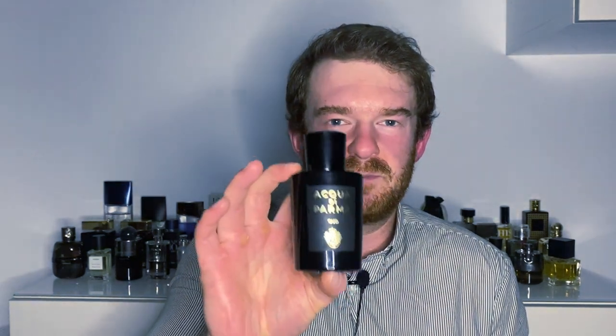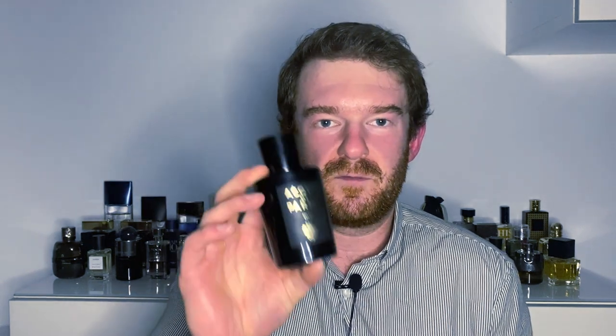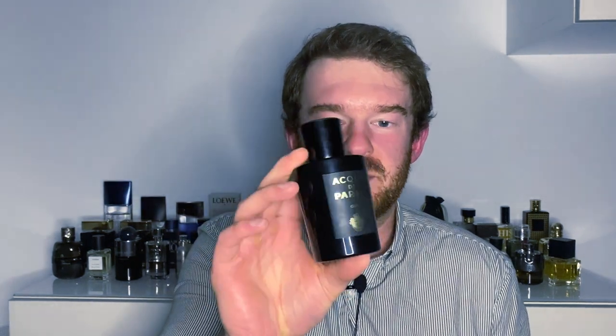Hey, happy Halloween! Welcome back to Real Scent Review. Tonight I have a very special one — a very unique oud fragrance, one that's quite fresh, believe it or not. Let me tell you, the concept of fresh oud really works, at least in this particular fragrance. This is from the brand Aqua de Parma.